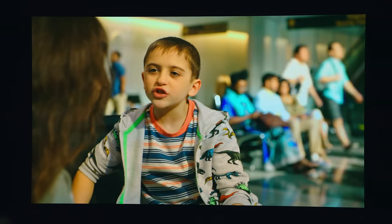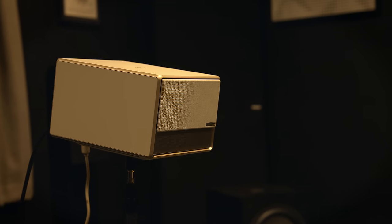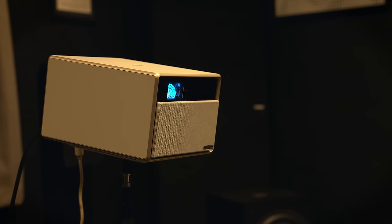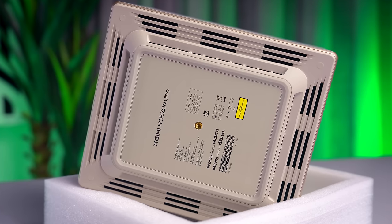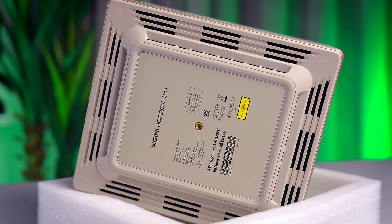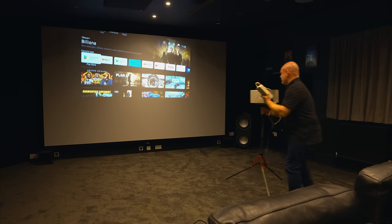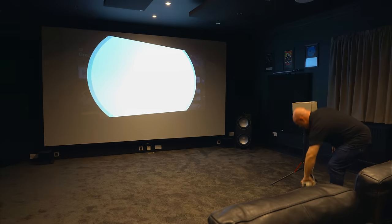One major advantage the Horizon Ultra has over other high-end home theater projectors is practicality. It's small and very quiet — I could barely hear its fan noise with the projector inches from my head, whereas the Sony a metre or more away was much, much louder. It's also pretty much instant on and instant off. Underneath, the Horizon Ultra has a quarter-inch thread, so I could use one of my video light stands with a ball head for moving it around and aligning the image. Not a brilliantly stable solution, but quick, easy, and mobile — ideal for testing the advanced auto features.